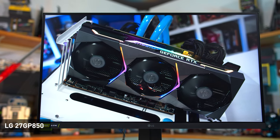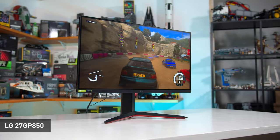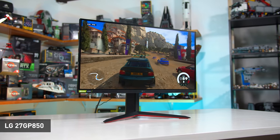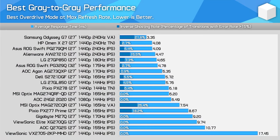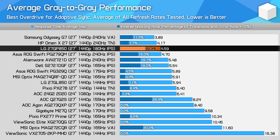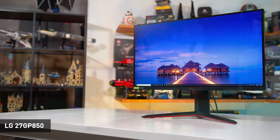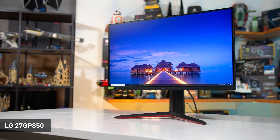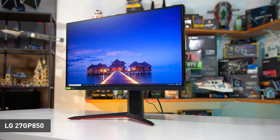The LG 27GP850 uses an LG Nano IPS panel with updated overdrive optimization. It's a 27-inch 1440p display with a maximum 180Hz refresh rate accessible through the built-in overclocking feature, and it has a wide color gamut of around 96% DCI-P3. It's the successor to the highly popular LG 27GL850 and is improved in many ways. The major strength of the 27GP850 is response times — it's one of the fastest monitors in its class with an impressive 4.7ms average at 180Hz and 4.6ms across the refresh range, delivering a good single overdrive mode experience with virtually no visible overshoot artifacts using optimal settings.